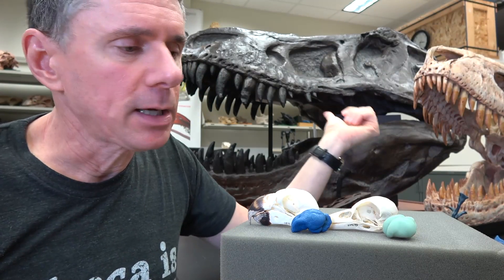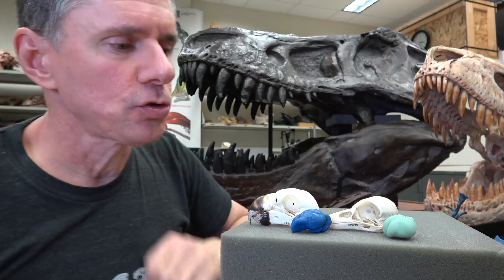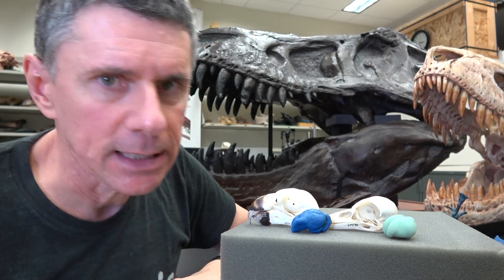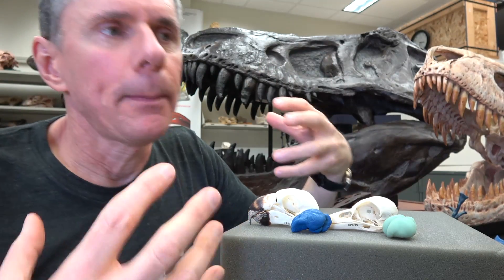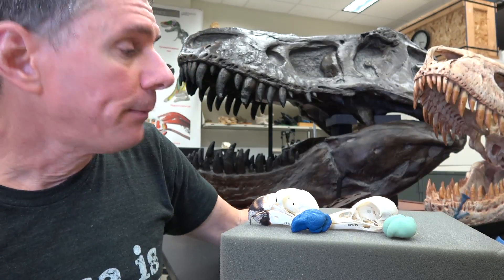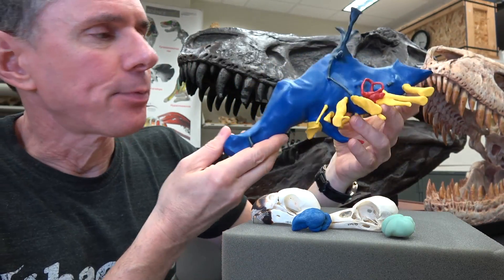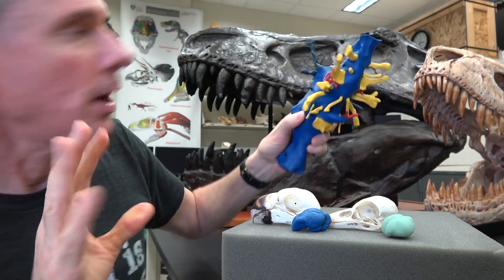For someone like me who's really interested in deep time, the question becomes: how far back in evolutionary time does this neuronal structure of birds actually exist? In other words, could something like T. rex have a bird-like neuronal structure? The reality is we don't know, but we can actually take a look at the brain endocast of a T. rex and see a couple of things.